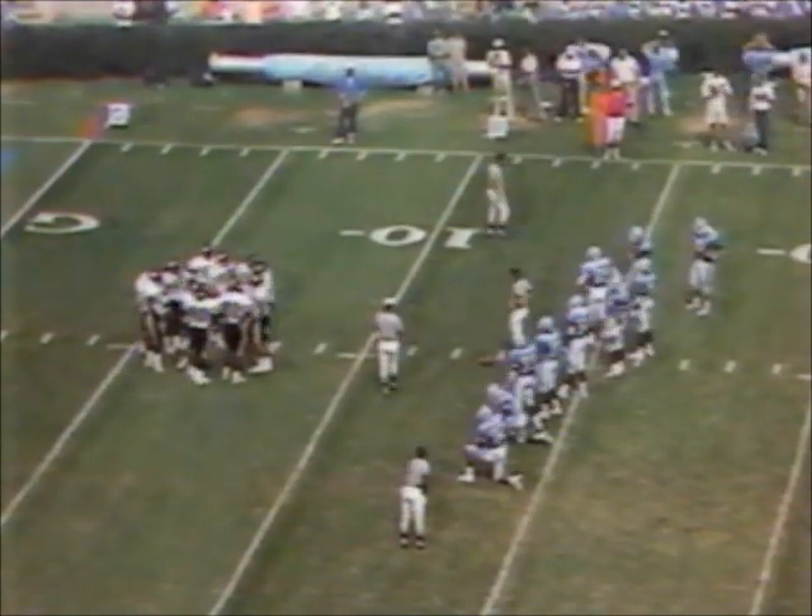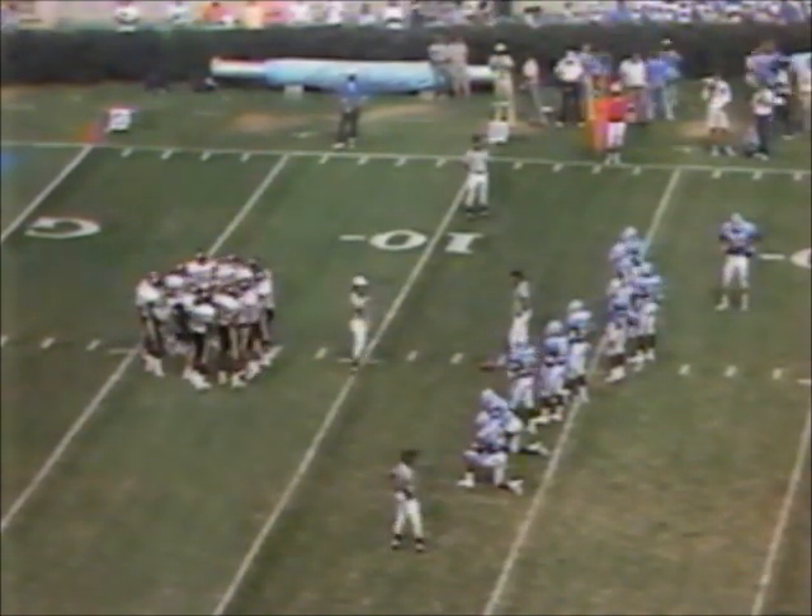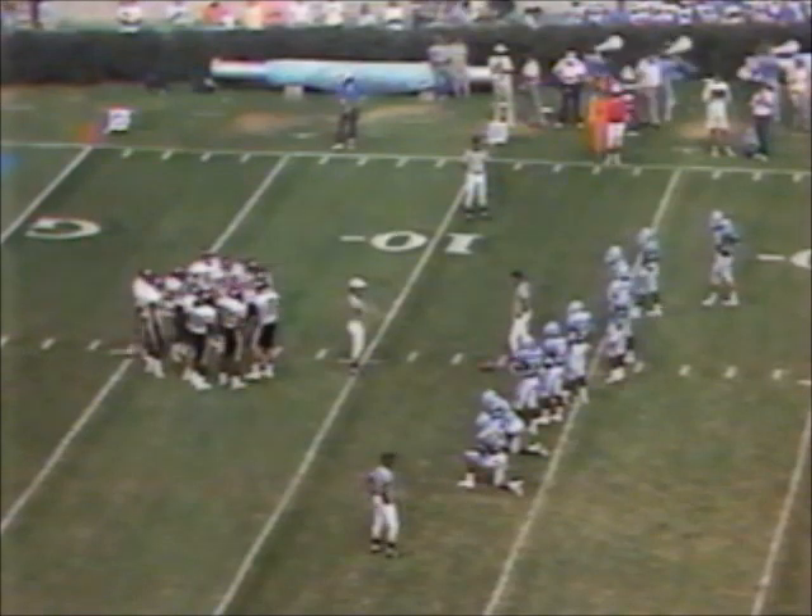Wasn't there 27 seconds to go before that? That's what I thought — like the clock went the other way. They added eight seconds to the clock on the previous play. I thought I was going crazy. Or at least more than normal.